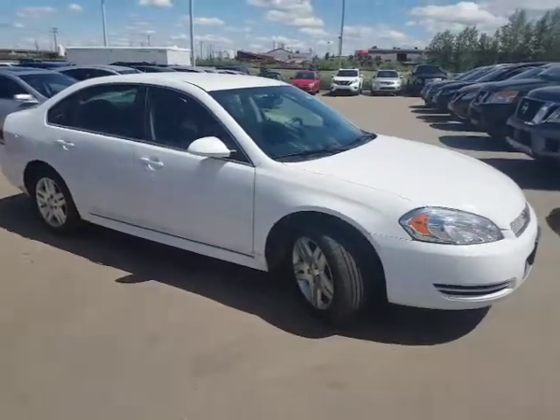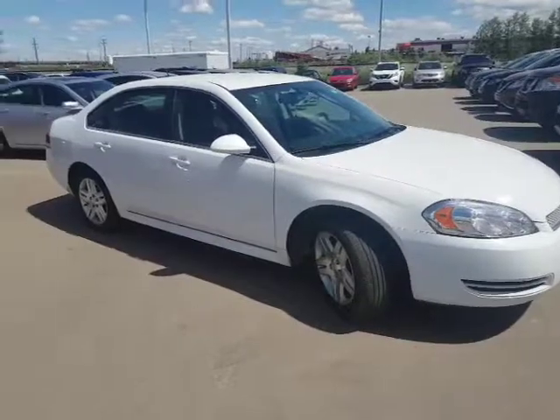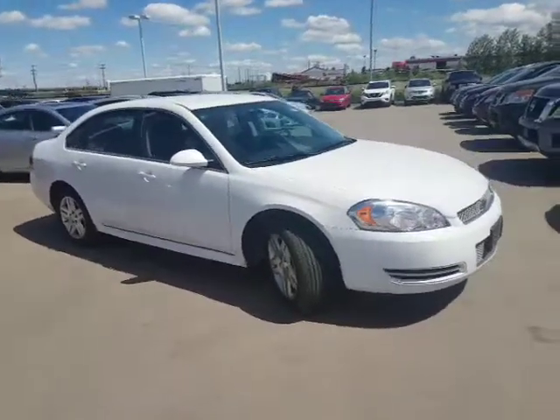Good afternoon, it's Roger here from LA Nissan. I wanted to thank you for your interest in the 2013 Chevy Impala.